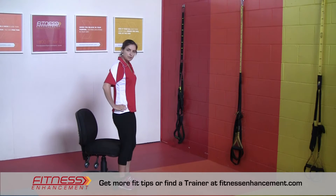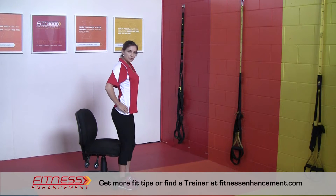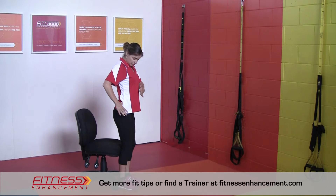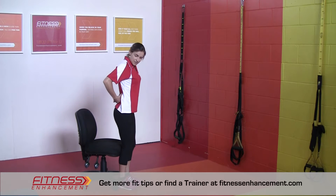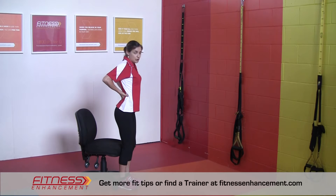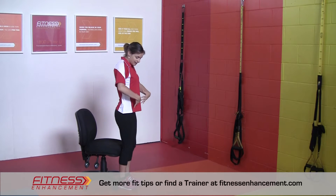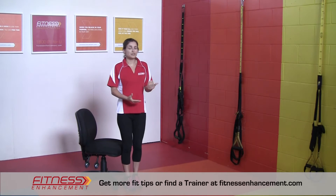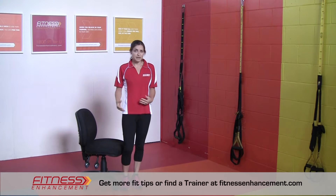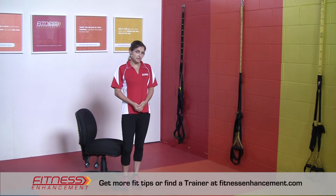When our pelvis gets pulled out of alignment, it gets what's called an anterior tilt, so it tilts forwards. That can also cause lengthening and stretching through the abdominal muscles and weakening through there, and at the same time, tightening up of the low back muscles. So we get again that imbalance from front to back, and what we can do is some really simple exercises just in our office chair that will help to strengthen up the weaker muscles and help to stretch the tighter muscles.